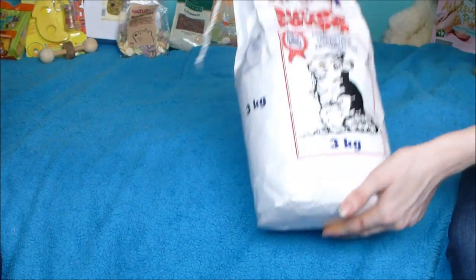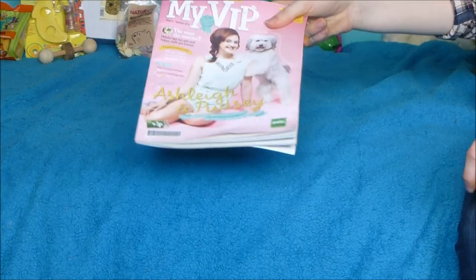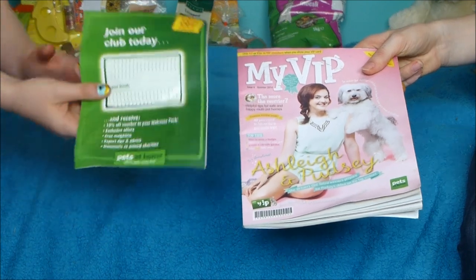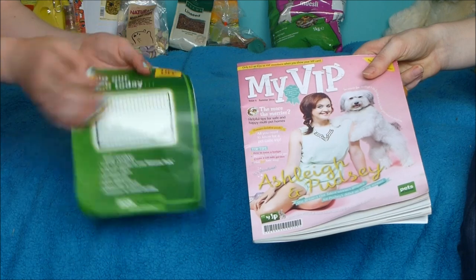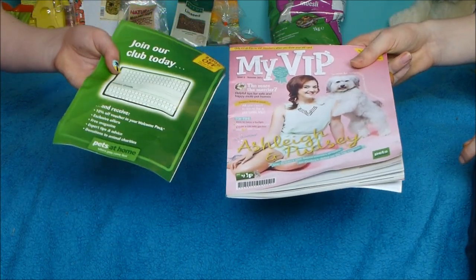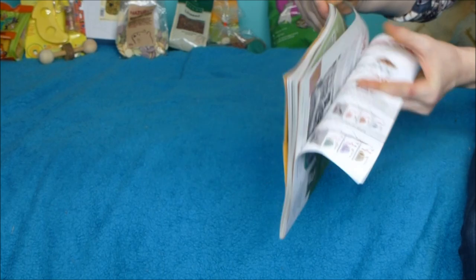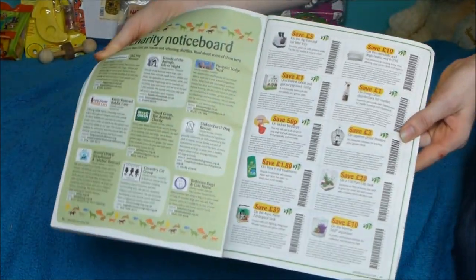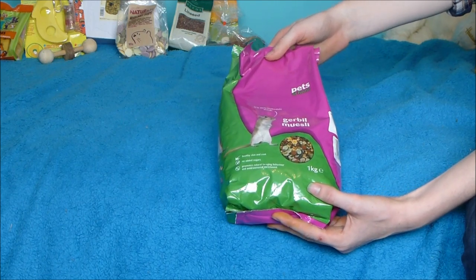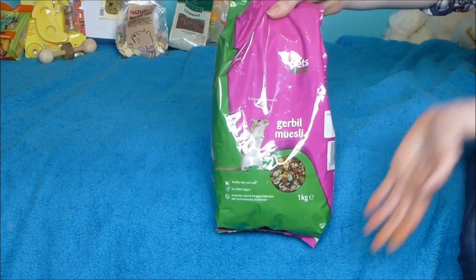Then I got a £4 large bag — three kilograms of chinchilla dusting powder. It does say dust but it's actually completely safe. The next thing was this magazine, which is free with the Pets at Home VIP package. I picked up a leaflet about how to apply so I can get points and get the magazine free — it comes with vouchers and competitions in the back so you can save money on pet supplies. Finally, I picked up the Pets at Home gerbil muesli for £2.50. I'm going to mix that with some other food to make a nice healthy diet, which I'll show in a later video.